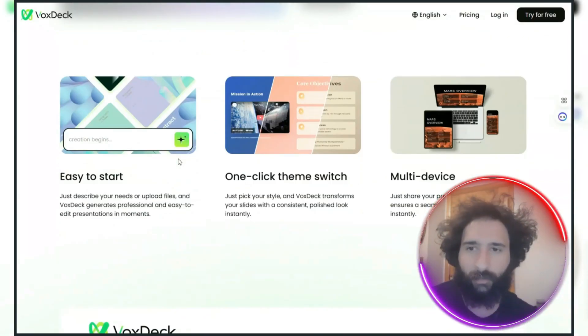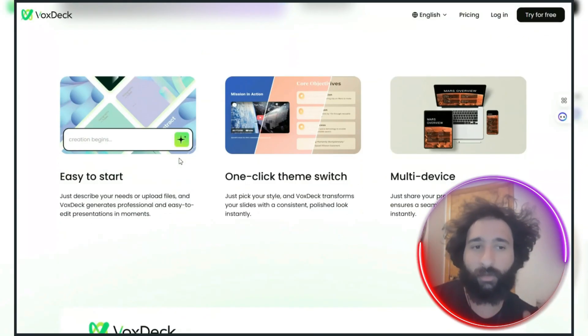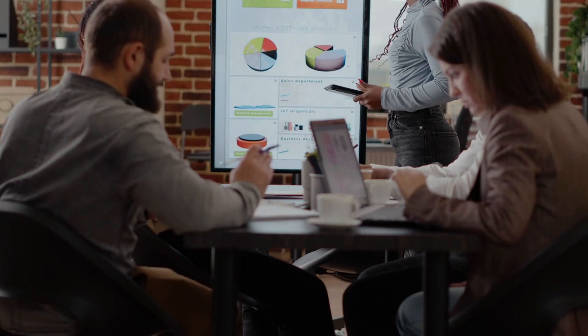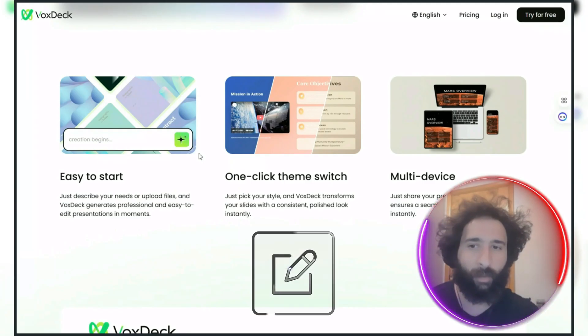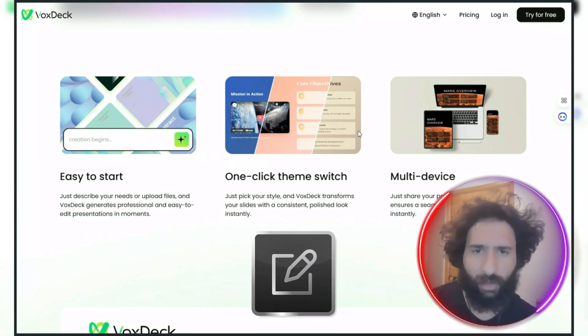Why is this better? Because PowerPoint is too slow for fast-moving situations. You need that presentation now — not in two or three days. Gamma is good at getting started, but it still needs a lot of editing. You still have to go in and change things yourself.